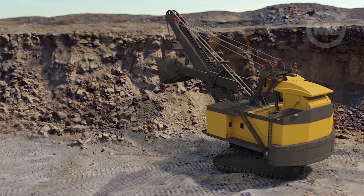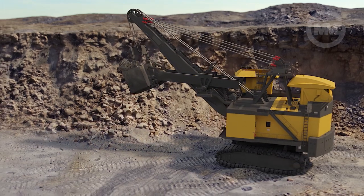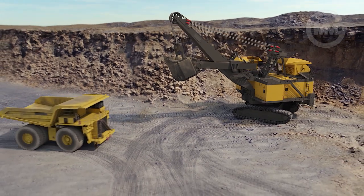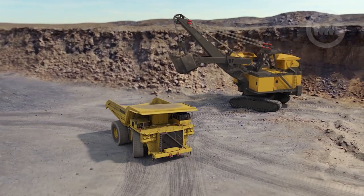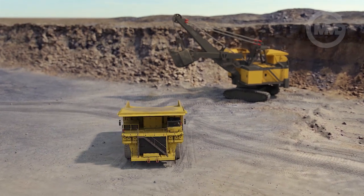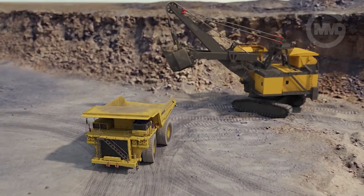All around the world, the shovel is regarded as an essential investment for mining. However, when partnered with trucks, their efficiency drops drastically. Safety being paramount, the shovel is forced to wait while each truck manoeuvres into position.